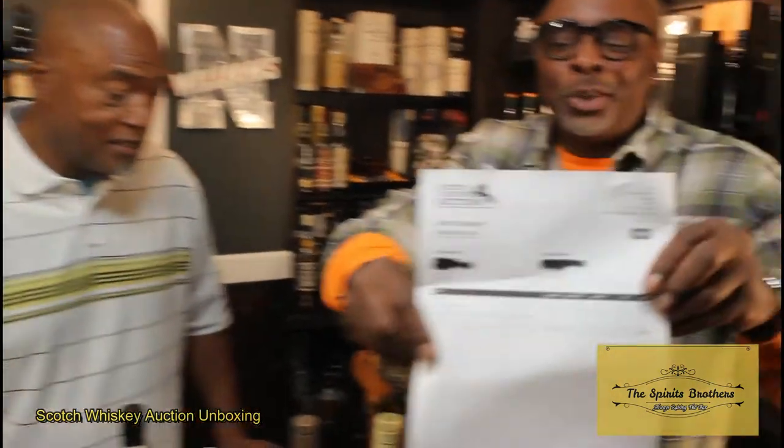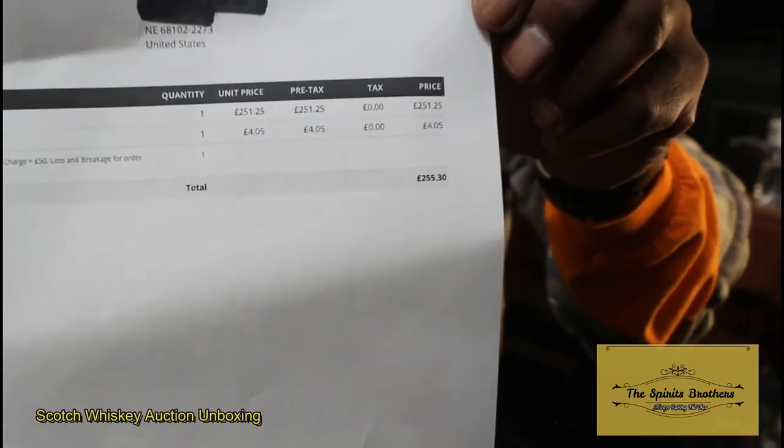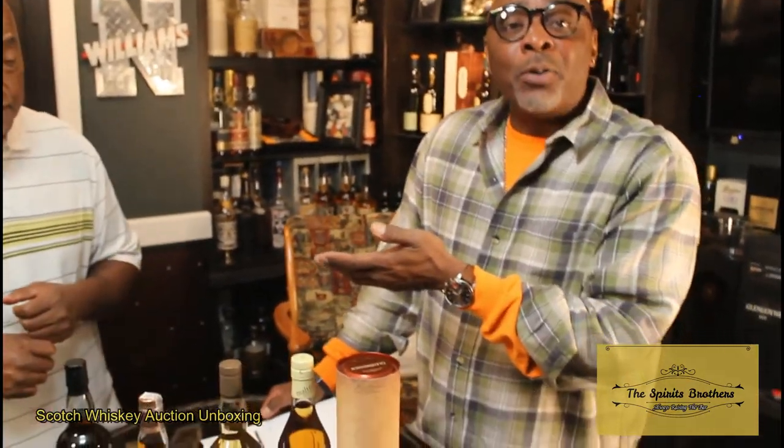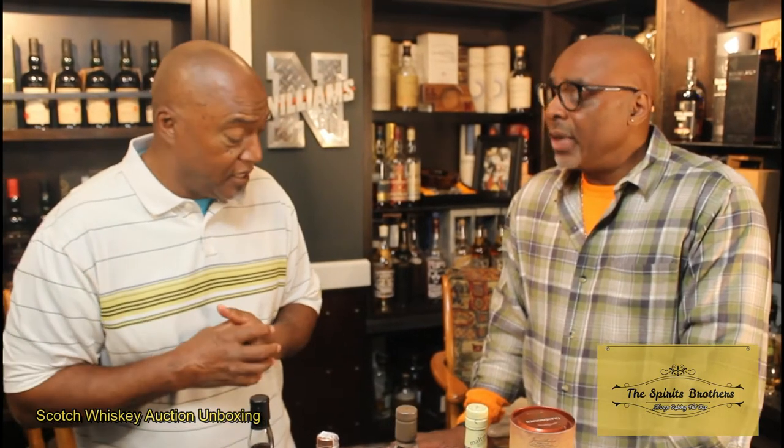We've been doing Scotch Whiskey Auctions for quite some time and it's been a while since I've been back to them — that's kind of the reason. 250 pounds for shipping — you see how much money that is? The shipping is where I have temporary moments of insanity. It always used to be different — you could ship five bottles and it might be a hundred pounds. And you didn't get hit with the tariff. With the tariffs from the last administration, things got more expensive.